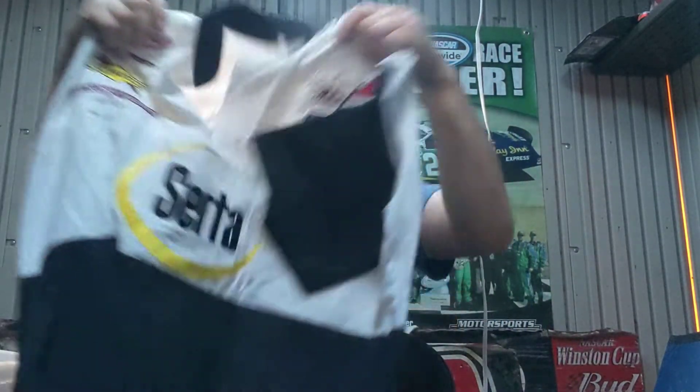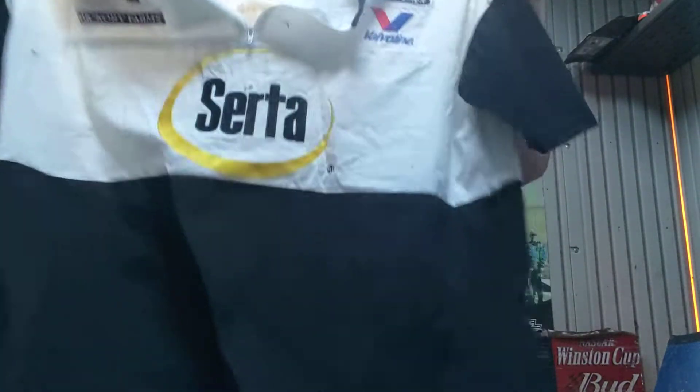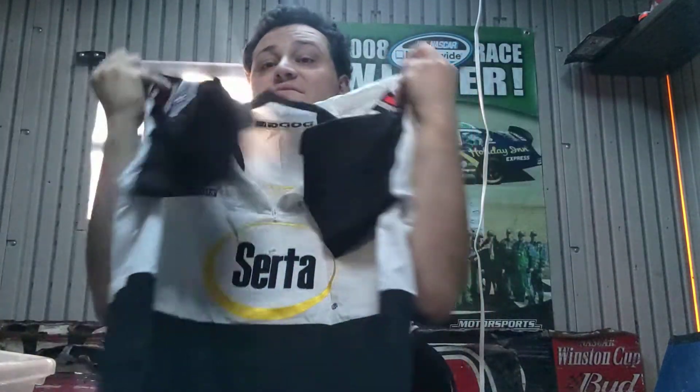Here's a Brent Sherman Eakins crew shirt, this was like $10 or $15 on eBay. It's a 2XL and it's not going to fit me obviously, but it's still pretty neat to add to the collection.